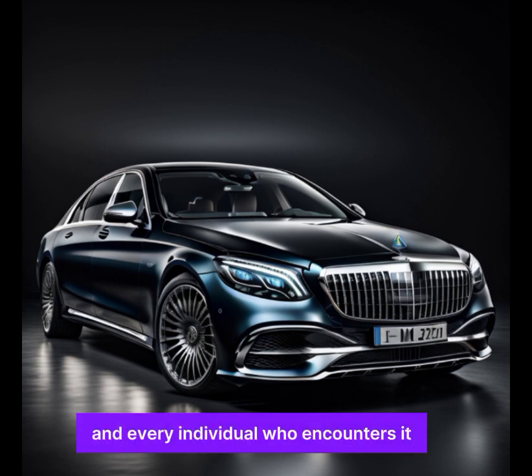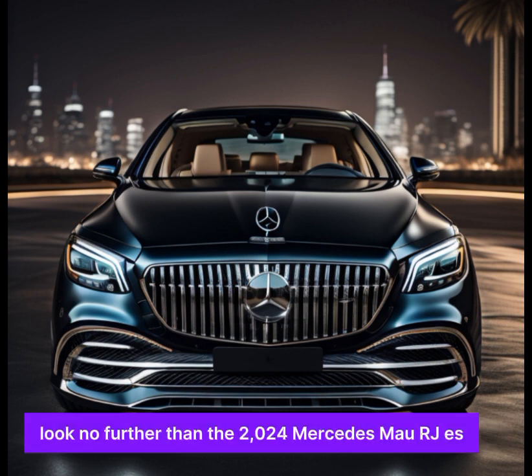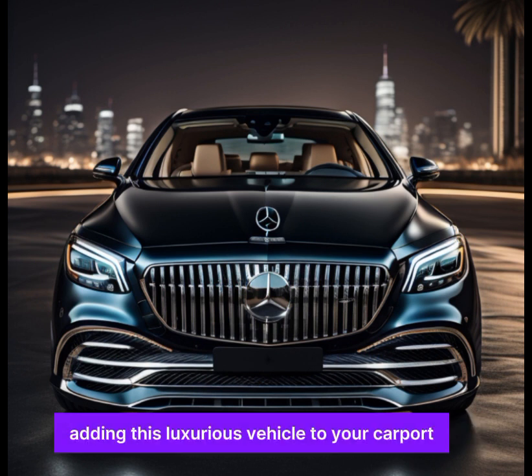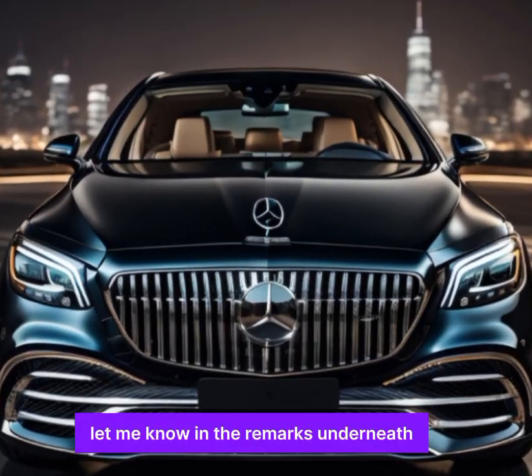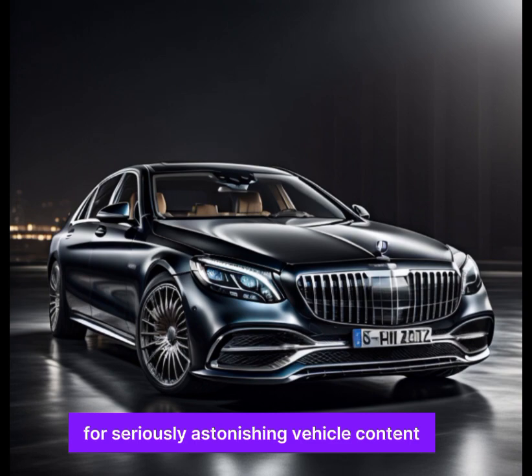So if you're searching for the ultimate in luxury and performance, look no further than the 2024 Mercedes-Maybach S. It's a vehicle that will surpass your expectations in every way and is sure to make every journey an extraordinary experience. What do you think of the 2024 Mercedes-Maybach S? Would you consider adding this luxurious vehicle to your garage? Let me know in the comments below, and don't forget to like and subscribe for more amazing car content.